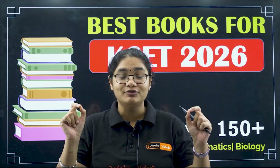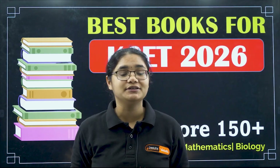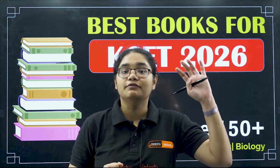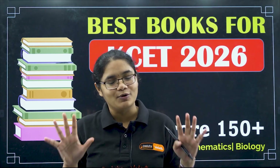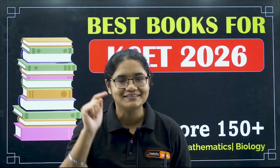In this video, I am going to tell you exactly those books that you should refer. After watching this video, you will be very clear which books you should read, which books you should use for question practice, which books you should use for revision, and which books you should avoid. So let's prepare your KCT book list now.